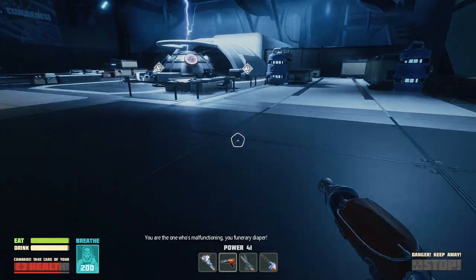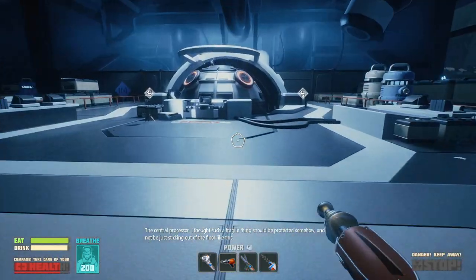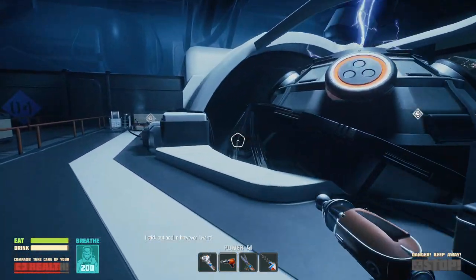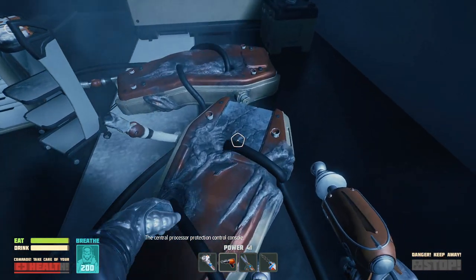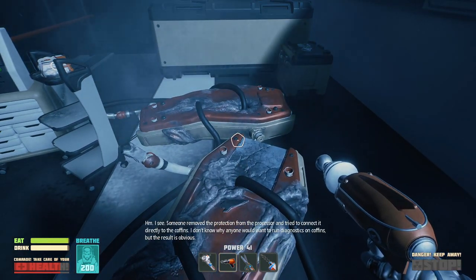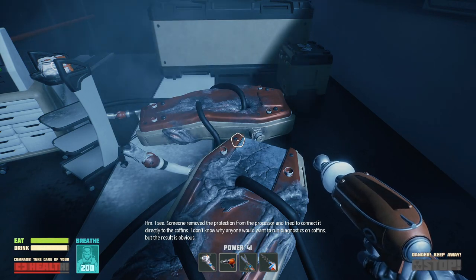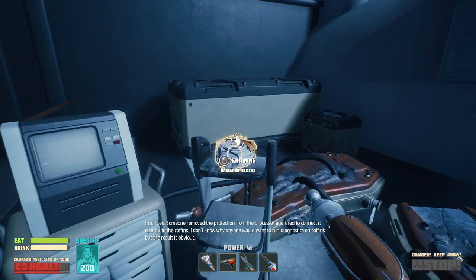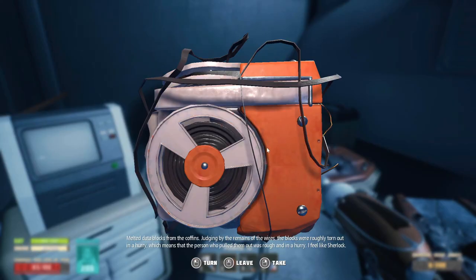You are the one who's malfunctioning, you funerary diaper! The central processor. I thought such a fragile thing should be protected somehow, and not just be sticking out of the floor like this. I stick out however I want. The central processor protection control console. Someone removed the protection from the processor and tried to connect it directly to the coffins. I don't know why anyone would want to run diagnostics on coffins, but the result is obvious. Damaged blocks — the melted data blocks from the coffins, judging by the remains of the wires, were roughly torn out in a hurry. I feel like Sherlock.